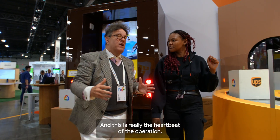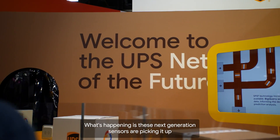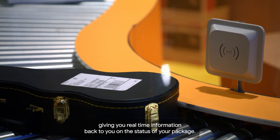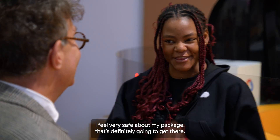And this is really the heartbeat of the operation. Same scenario here — as your ukulele starts moving through our network, these next-generation sensors are picking it up, giving you real-time information back to you on the status of your package. Thank you so much for the explanation. I feel very safe about my package — that's definitely going to get there.